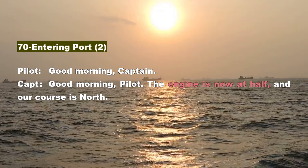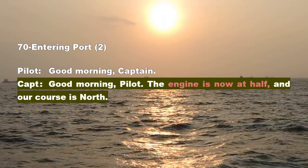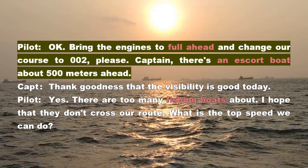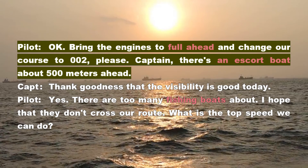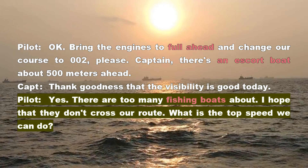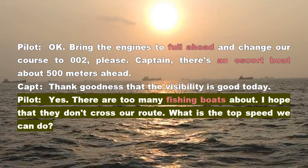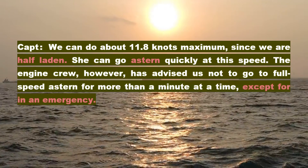Section 70: Entering Port, Part 2. Pilot: Good morning, Captain. Captain: Good morning, Pilot. The engine is now at half and our course is north. Pilot: Okay. Bring the engines to full ahead and change our course to 002, please. Captain: There's an escort boat about 500 meters ahead. Captain: Thank goodness that the visibility is good today. Pilot: Yes. There are too many fishing boats about. I hope that they don't cross our route. What is the top speed we can do? Captain: We can do about 11.8 knots maximum. Since we are half laden, she can go astern quickly at this speed.